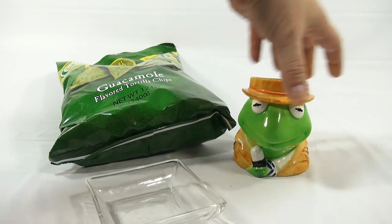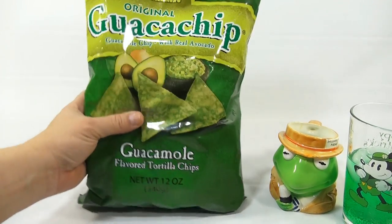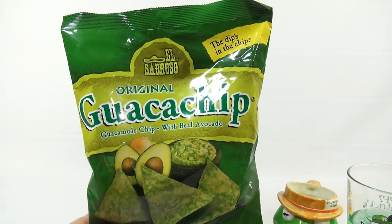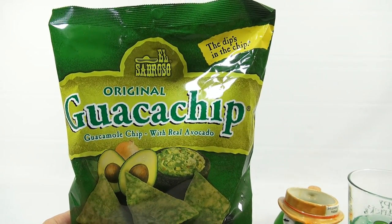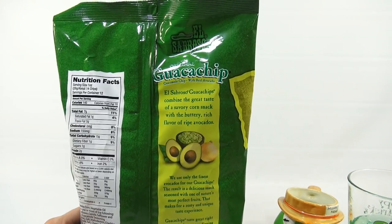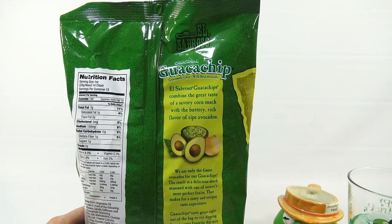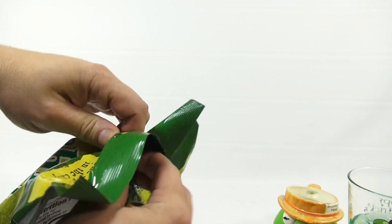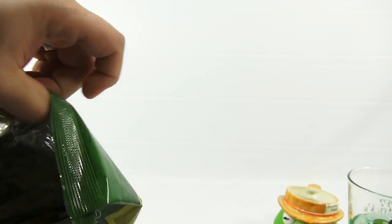It takes more room. It is an El Sabrosa guac-a-chip — the dips in the chip. Looks good. I can't tell if the chip is green or if it just has the green guacamole flavoring on it. Let's get in there and see. Your eyes and my eyes are seeing it for the first time — let's put some in the plate.